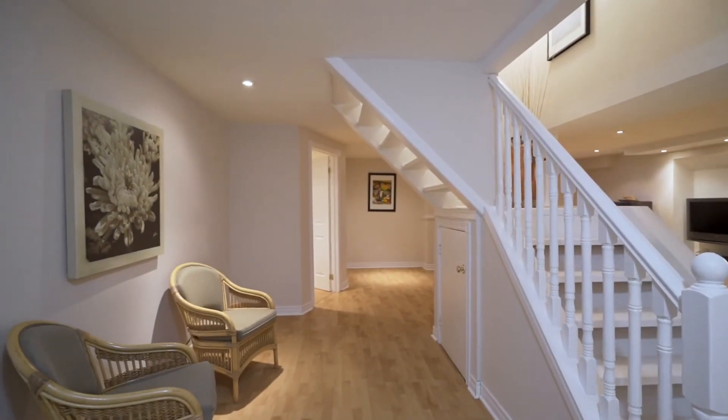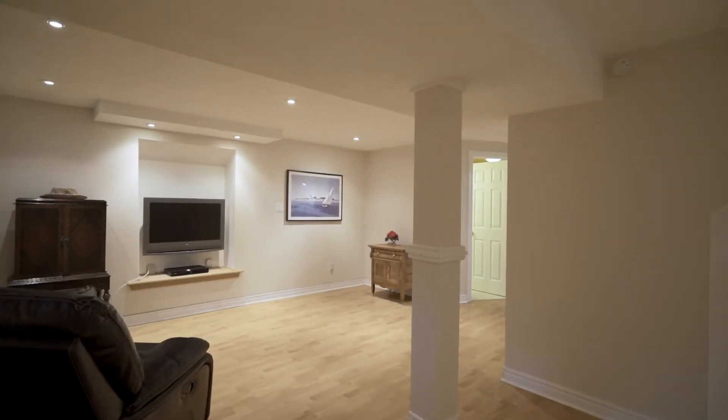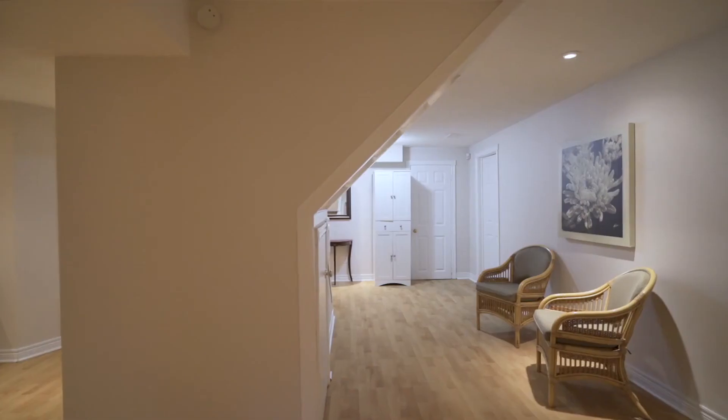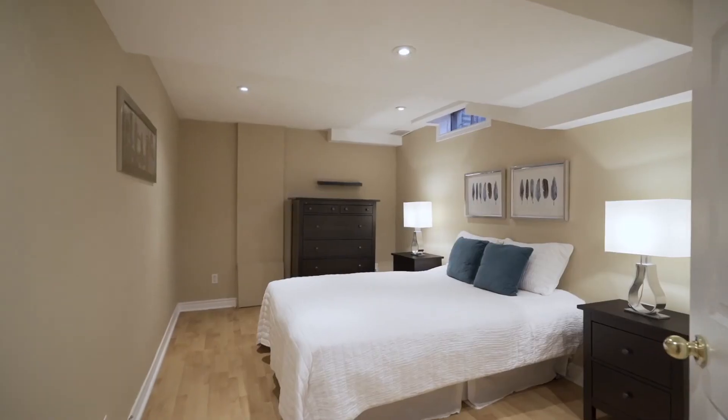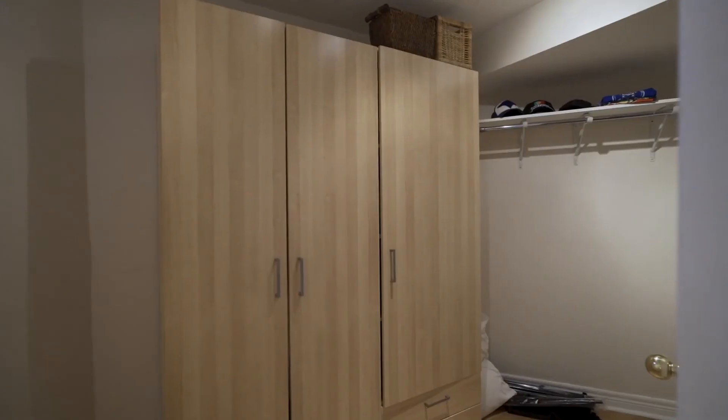The finished basement boasts French door entry, huge open concept rec room with pot lights, fifth bedroom or office with huge walk-in closet or storage, another large three-piece bath, tons of storage space and a cold cellar.